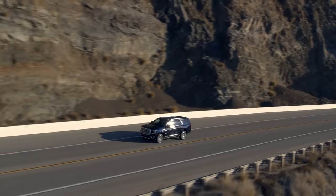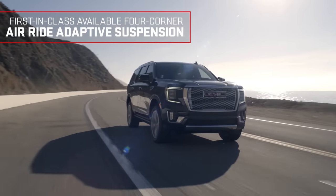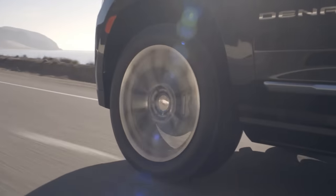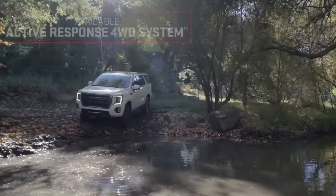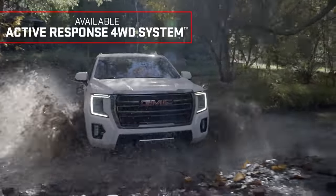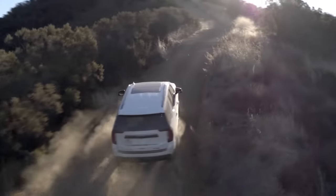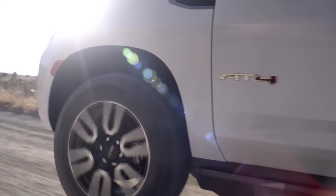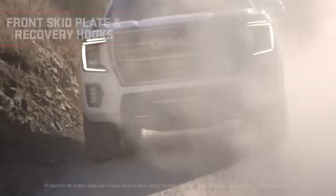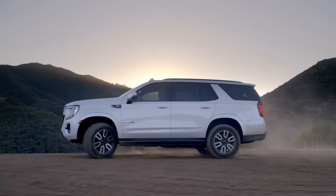An excellent family vehicle, the standard Yukon and the longer Yukon XL offer plenty of space for passengers, including third-row seating that won't cramp adults. The cargo area is positively massive, facilitating road trips and camping vacations. All-wheel drive is widely available, and the off-road oriented AT4 trim has features that improve its all-terrain capabilities. While competitors like the Ford Expedition, Lincoln Navigator and 2023 Toyota Sequoia have turned to turbocharged and hybrid engines, the Yukon sticks with traditional V8 engines and conventional automatic transmissions. The Yukon's turbo diesel is its fuel-efficient powertrain option.